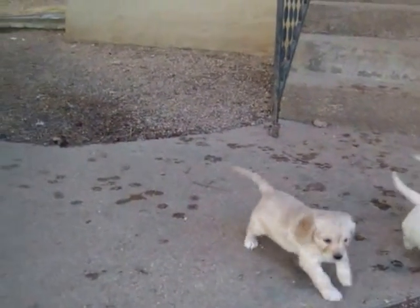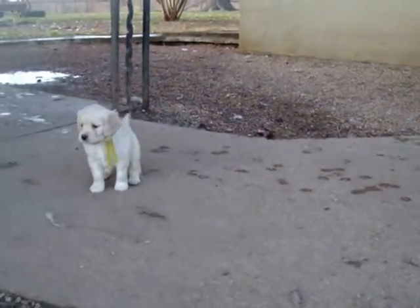These are our mini retrievers. They're five and a half weeks old.